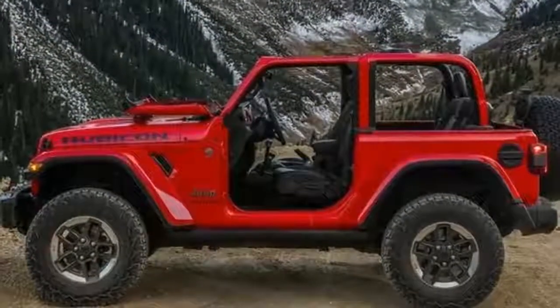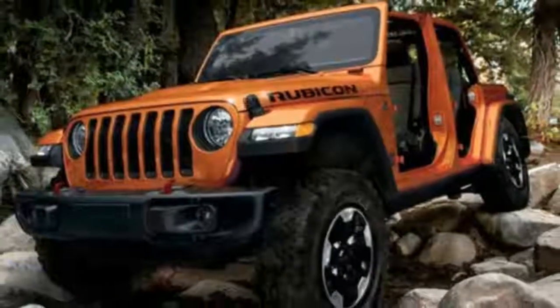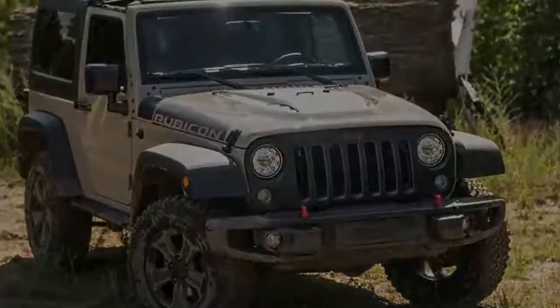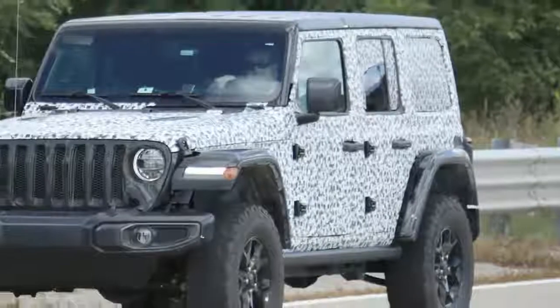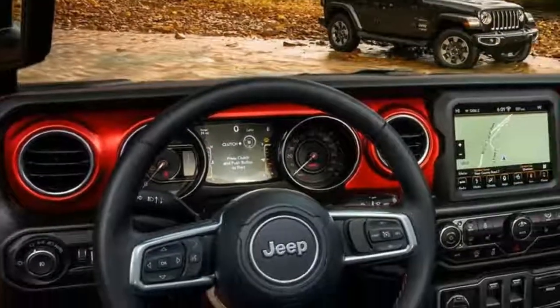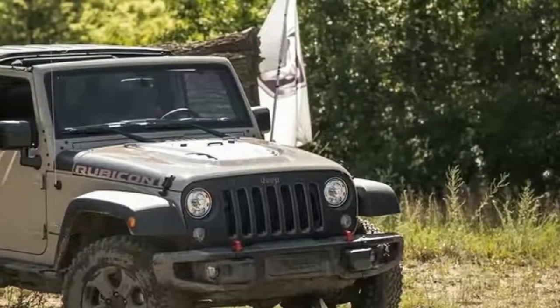2018 Jeep Wrangler First Drive Review. With anticipation comes expectations. Before venturing to Tucson, Arizona, to experience the 2018 Jeep Wrangler, we assumed that it would be more refined, more livable, more comfortable, more efficient, and more feature-laden. And it delivers all those superlatives. But what we also expected was compromise.